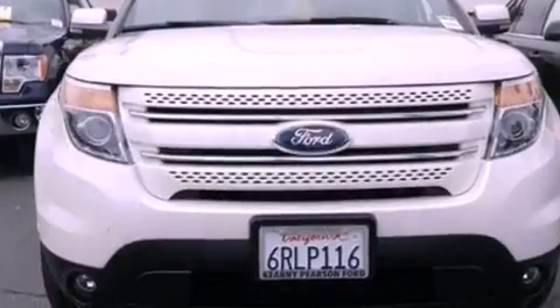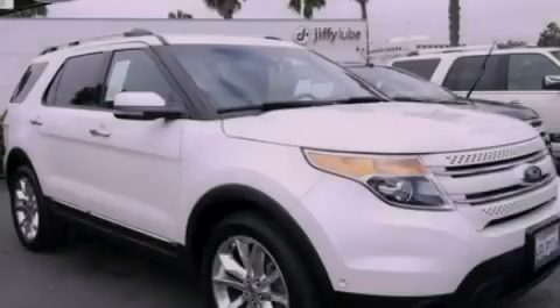This vehicle has less than 23,000 miles. This automobile won't last long at this price. Call and arrange a test drive now.